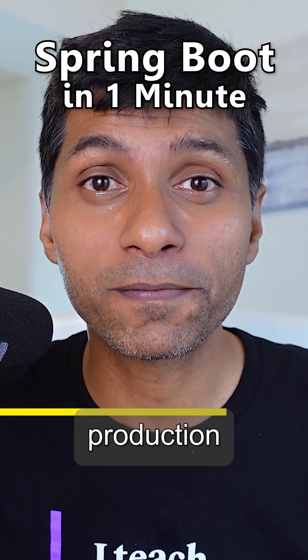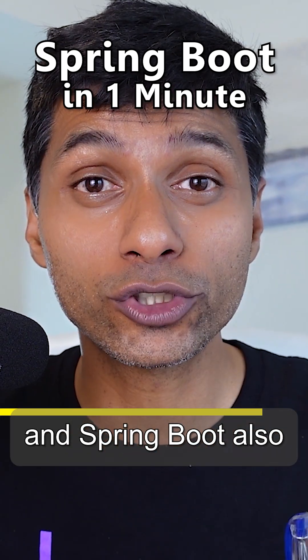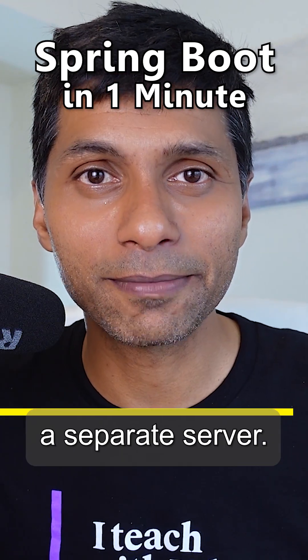Spring Boot also enables a number of production-ready features like profiles. Actuator provides a number of metrics related to your application. Spring Boot also enables embedded servers — you can just build a JAR file for your application and run it anywhere. You don't need a separate server.